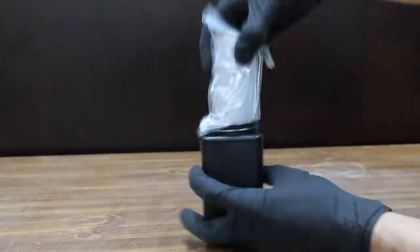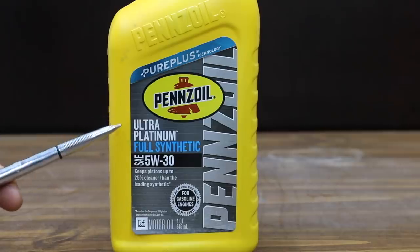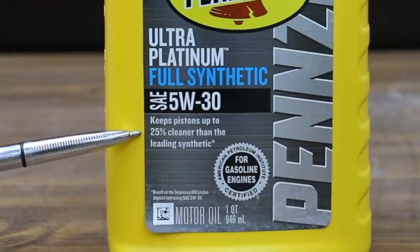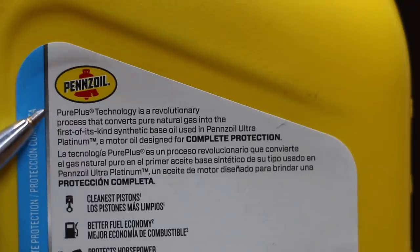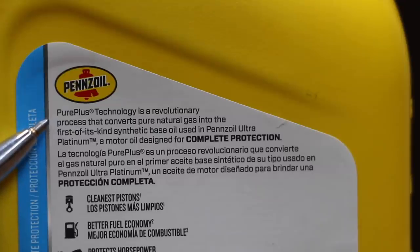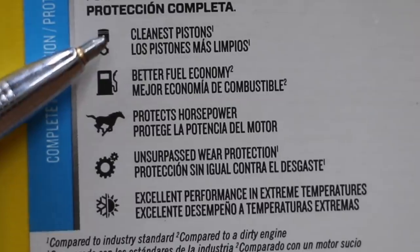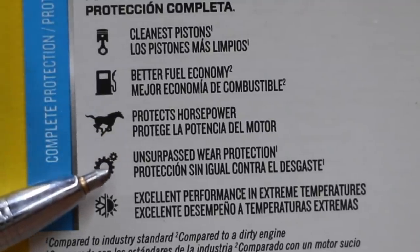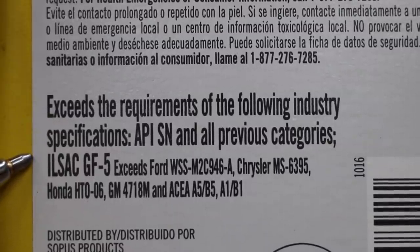I already had the Pennzoil Ultra Platinum tested a while back. We'll be testing Miller's Oil against the Pennzoil Ultra Platinum Full Synthetic SAE 5W-30. It claims to keep pistons 25% cleaner than leading synthetic oil. Pennzoil uses Pure Plus technology, a revolutionary process that converts pure natural gas into a first-of-its-kind synthetic base oil. It claims cleanest pistons, better fuel economy, protects horsepower, unsurpassed wear protection, excellent performance in extreme temperatures, and exceeds requirements of industry specifications.